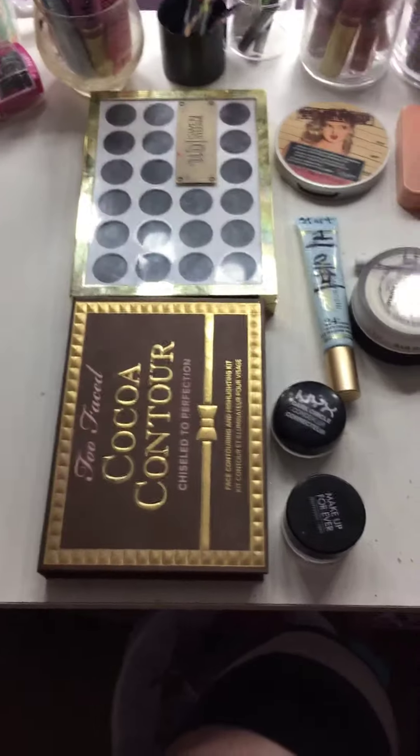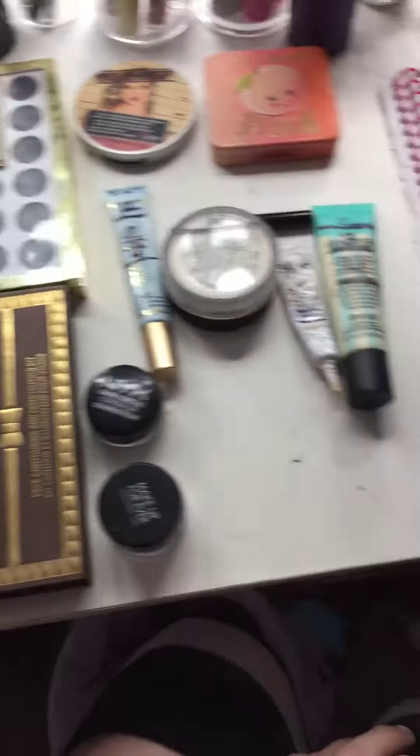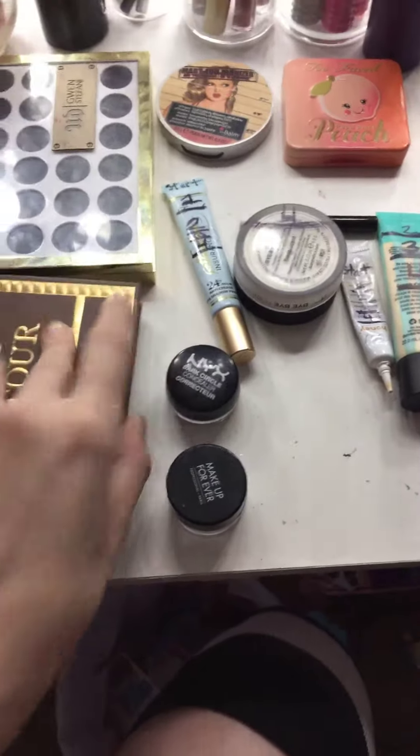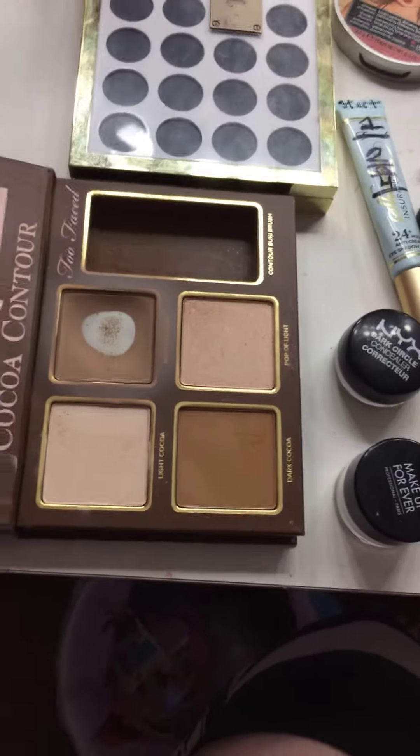Here we are doing a project pan update — this is April's update because it's the beginning of May. I'll start with the cocoa contour, which is becoming a bigger pan.